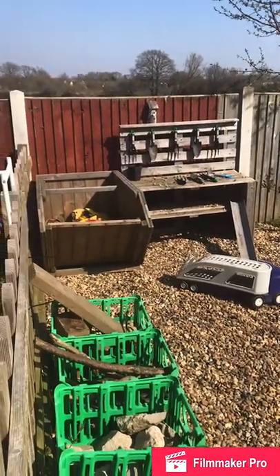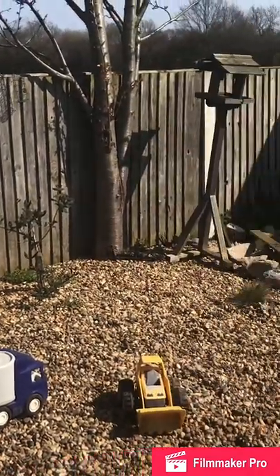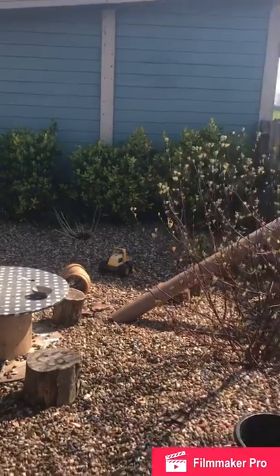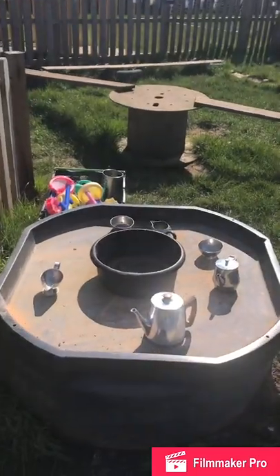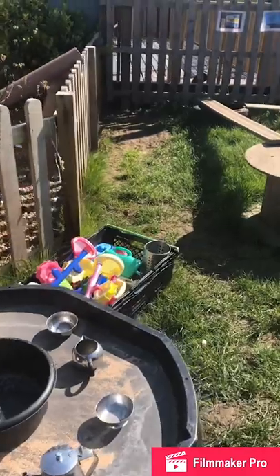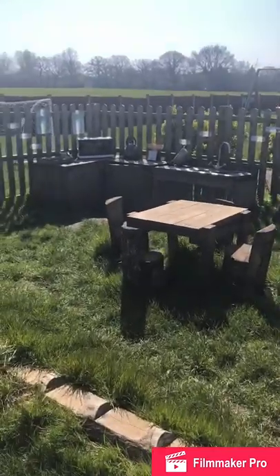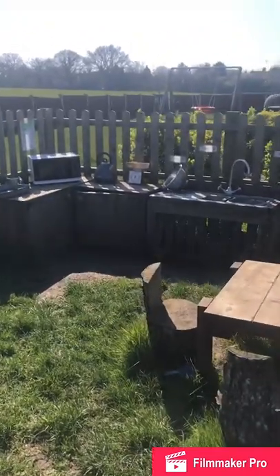In this area, the children really wanted a digging area and a construction area, so they have chosen what they would like in here. They've got lots of large and loose parts such as bricks and tubes, and stones to play with and be creative with. They also asked for a mud kitchen, which we have supplied, and we have the most amazing mud pies and mud soups that the children create. We're always looking at different ways to be creative, to be responsible, and to be kind to each other.